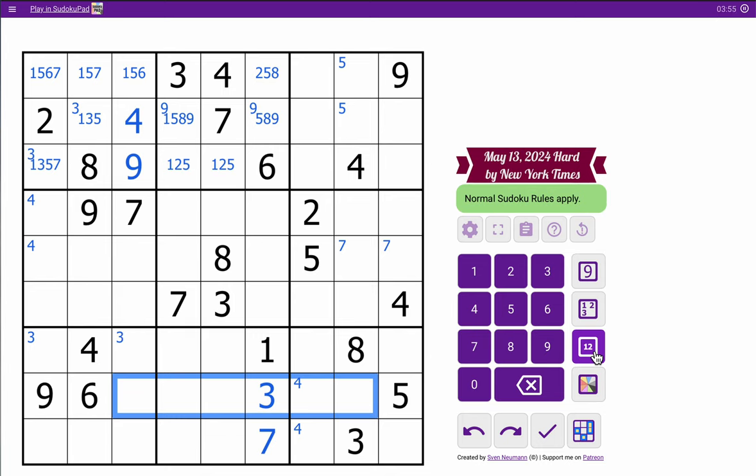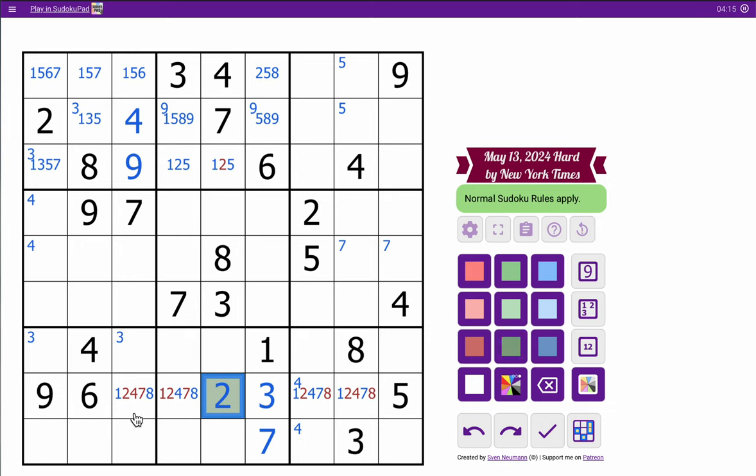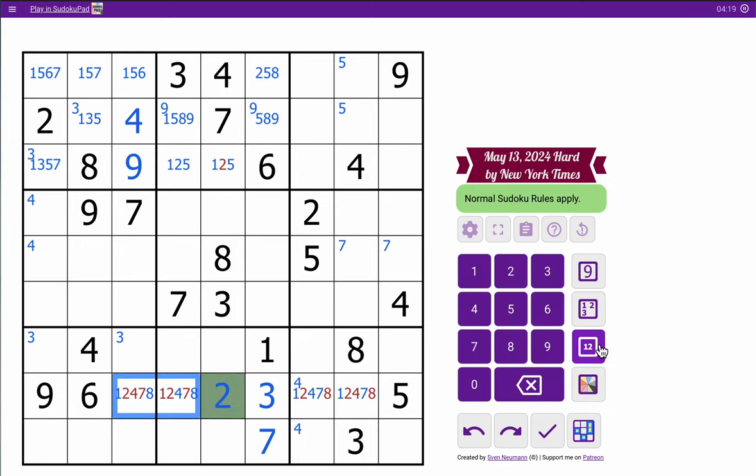In row 8, I have 3, 5, 6, 9. I need 1, 2, 4, 7, 8 to fill out. This sees 4, 7, 8 in the column and 1 in the box — so that's a 2 and it's hidden. That means neither of these are 2 or 7. That's not 4. That's not 1. Neither of these are 8 because it's in the box. Neither of these are 2 because it's in the row. And that's not 4. I put 7 in these two. 8, unfortunately, crosses a boundary.